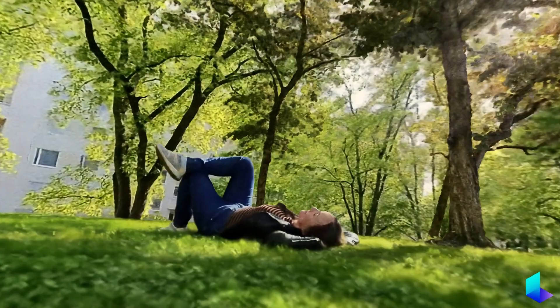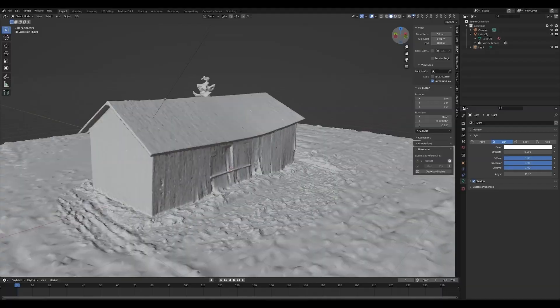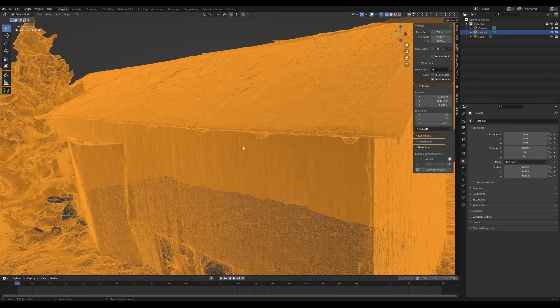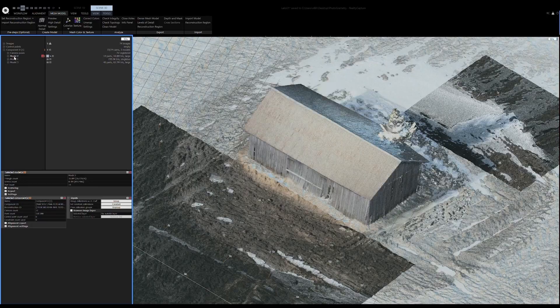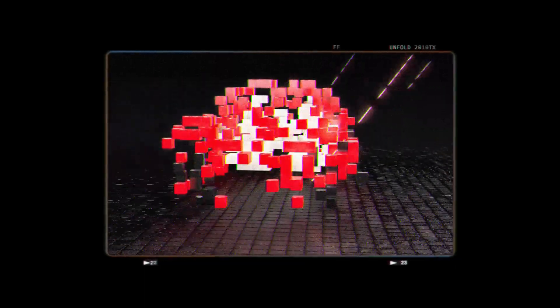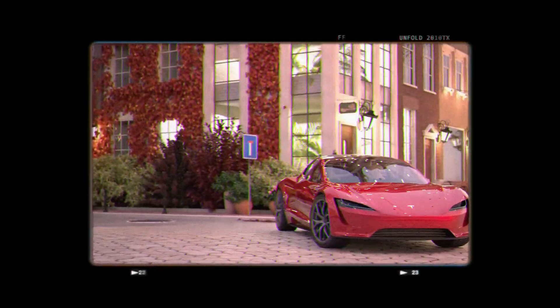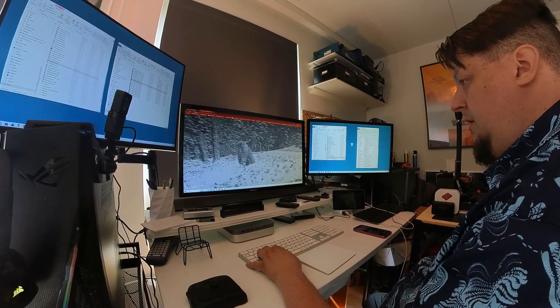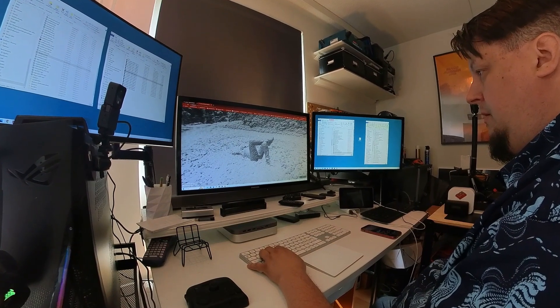Neural radiance field, aka NeRF, is a step forward from typical photogrammetry modeling where you try to make polygon surfaces from a bunch of photos. This new method harnesses AI to make calculations of the environment recorded by the camera and produces a kind of volume model from it that we can rotate and explore inside three-dimensional space. It certainly sounds confusing, but when you start researching the topic you will notice that it opens up completely new possibilities.